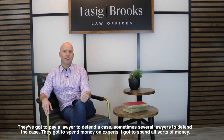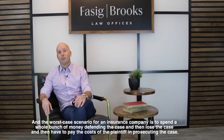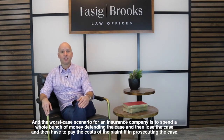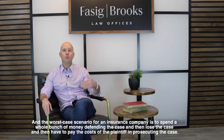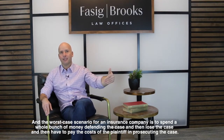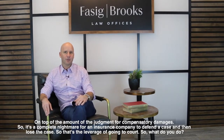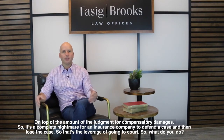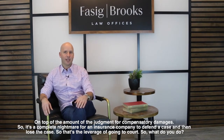They've got to pay a lawyer — sometimes several lawyers — to defend the case. They've got to spend money on experts and all sorts of costs. And the worst-case scenario for an insurance company is to spend a whole bunch of money defending the case, then lose it, and then have to pay the plaintiff's costs in prosecuting the case on top of the compensatory damages judgment. So it's a complete nightmare for an insurance company to defend and then lose a case. That's the leverage of going to court.